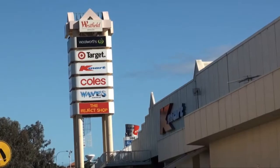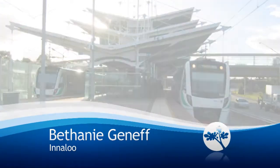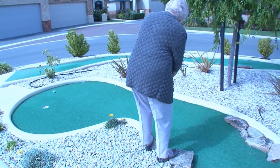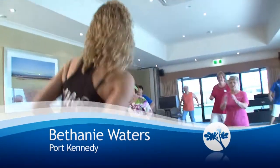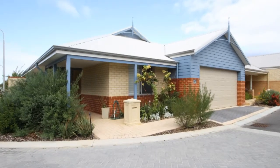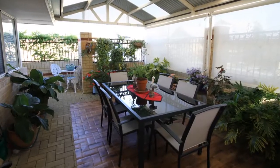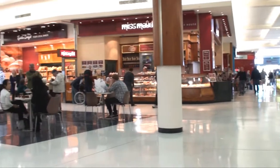If you fancy living only a few hundred metres from shops and a short train ride from the city, you'll love Bethany Genève in Innaloo. While Port Kennedy residents will marvel at the facilities offered at Bethany Waters, which was awarded the National Master Builders Association Award for Best Lifestyle Village in Australia for 2007. Just a short drive from the newly redeveloped Rockingham City Shopping Centre, you'll have everything and more at your fingertips.